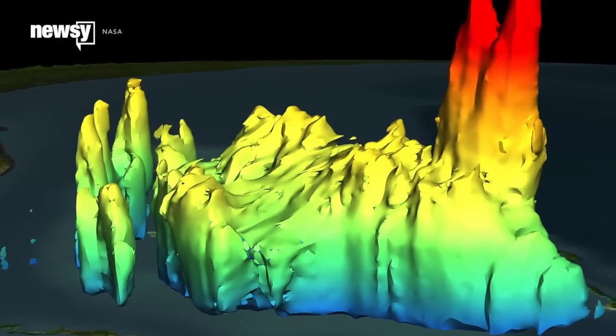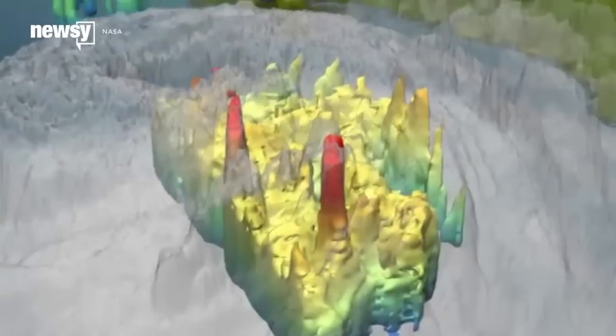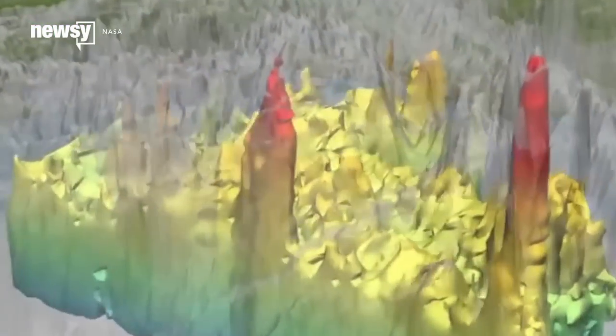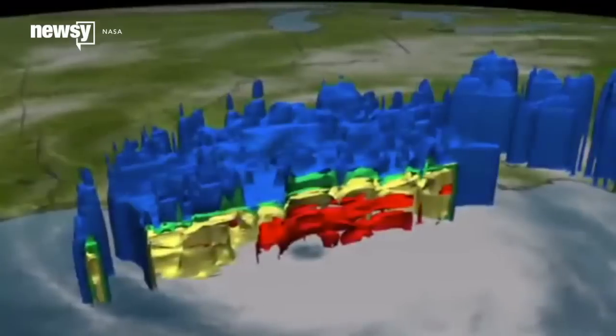NASA tracks features such as hot towers — thunderstorms that lift hot air up into a cyclone. In 2005, it was understood their presence alone helped feed energy into the overall storm system. Now, researchers know it's where they're positioned within the storm that determines how big a hurricane will get.